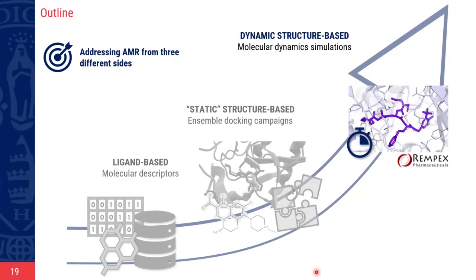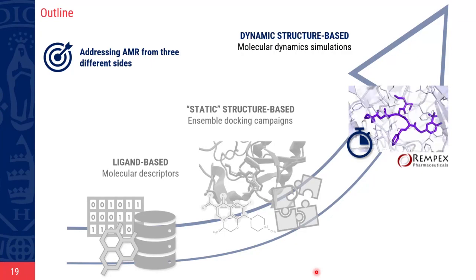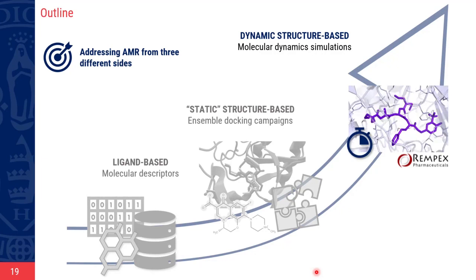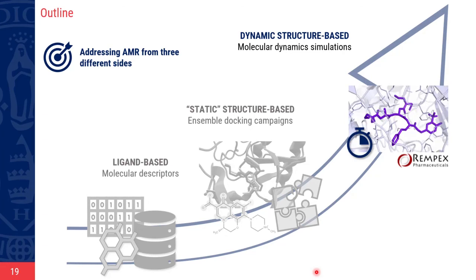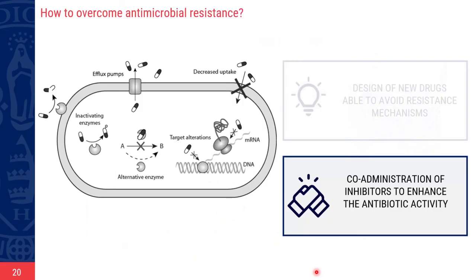Ensemble docking accounts indirectly for the flexibility of both protein and ligands. However, it lacks a description of the evolution of the system over time, which is something we can analyze with MD simulation. In this last case study, we used MD simulation to study the behavior of inhibitors. This is work in progress, but I would like to share our preliminary results. Here we are focused on competitive inhibition — compounds that bind MexB without being transported, thereby preventing the binding of antibiotics.